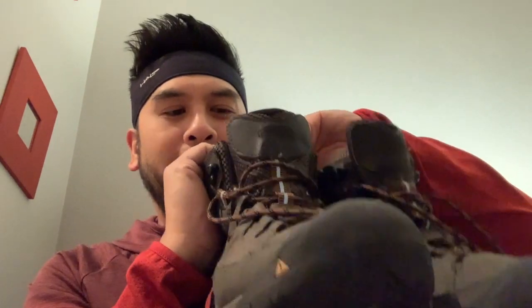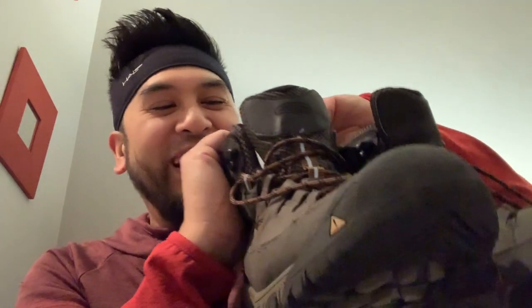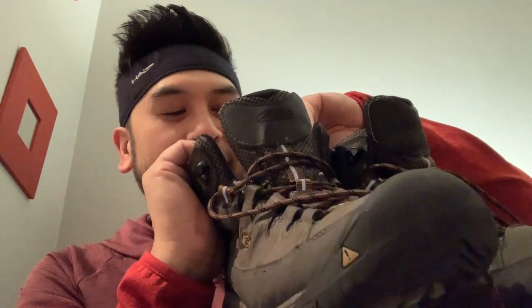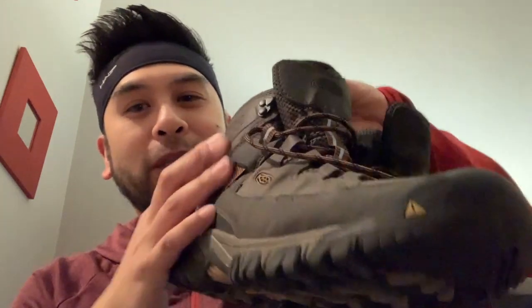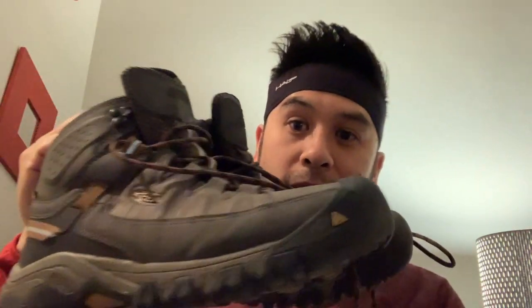I sometimes have weak ankles from an old basketball injury and I can roll my ankles, so I really wanted ankle support. Especially because the first stage of the Camino is climbing over the Pyrenees Mountains in France, so having a solid boot like this would be great.